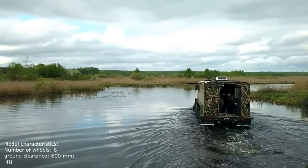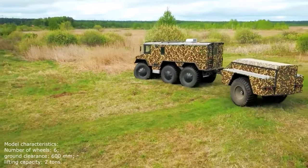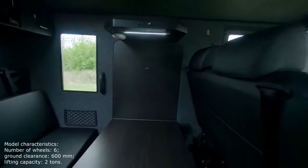Model characteristics: number of wheels — 6; ground clearance — 600 mm; lifting capacity — 2 tons.